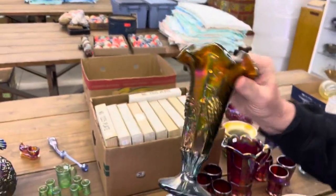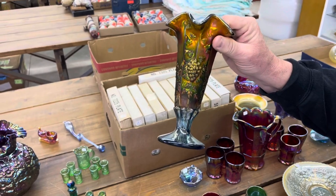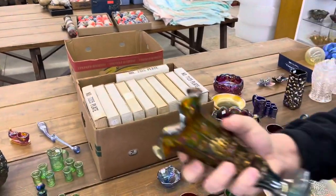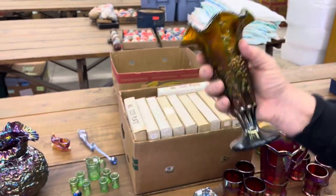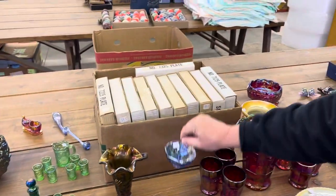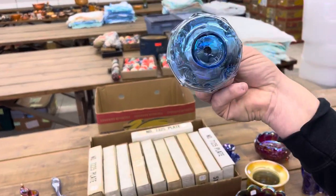This vase is a Vintage in Sapphire. Look at the quality of the iridescence there — really pretty. Here's a Kitten's Umbrella — this is again Encore or Dorothy Taylor.